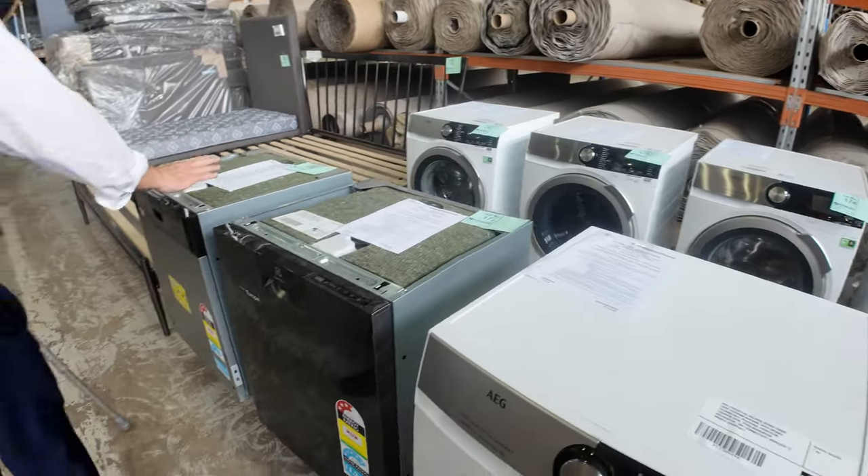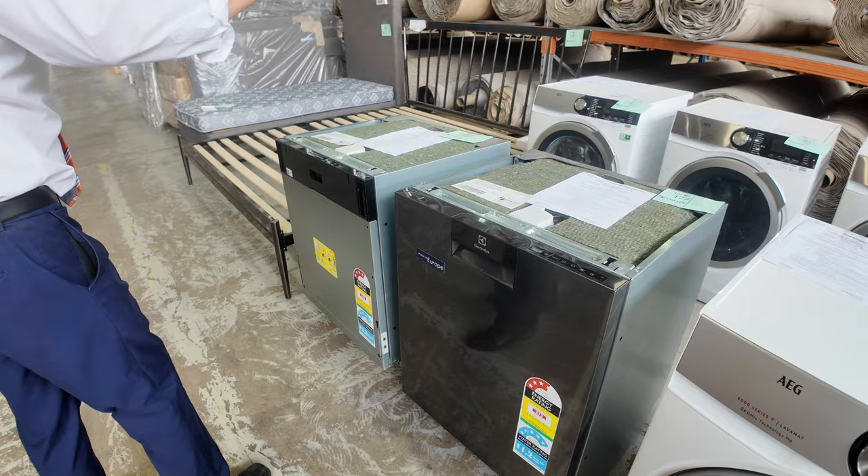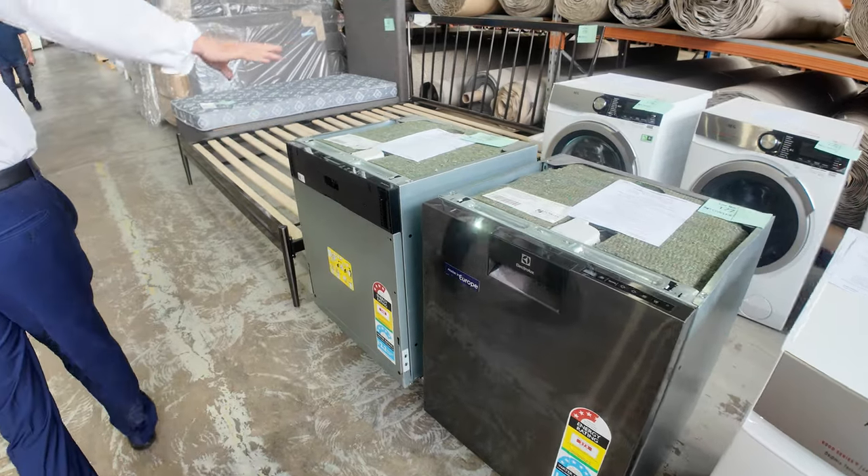There are also a nice couple of dishwashers here — an AEG dishwasher and also an Electrolux dishwasher. Really nice units.